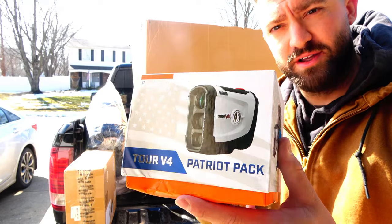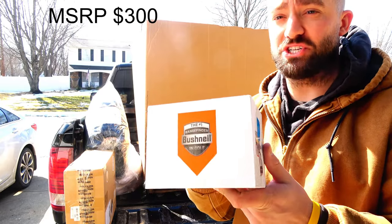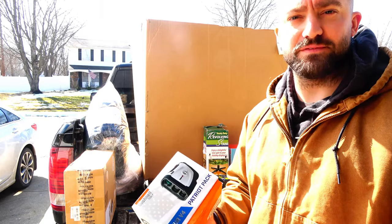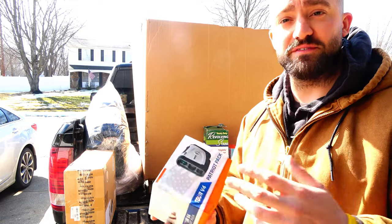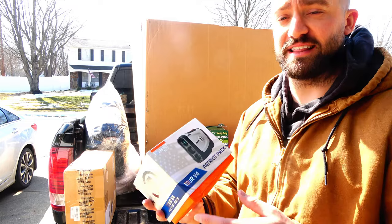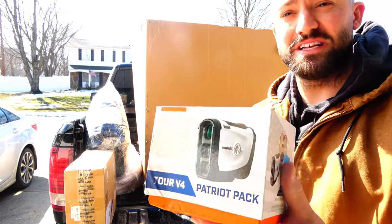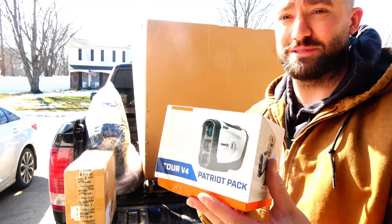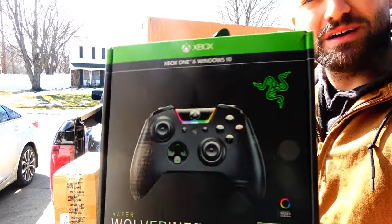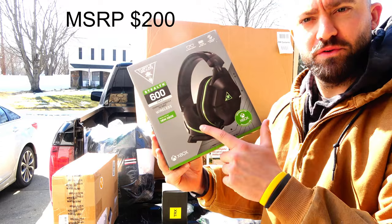This is a rangefinder — a golfing edition made by Bushnell. Golfers use it to see how far they need to hit the ball, how far the green or fairway is. Hunters and marksmen use it for archery, shooting, and competition. These are usually worth anywhere from $150 to $350 — and Bushnell is probably a pretty expensive brand, so we'll have to put a battery in and make sure it works.